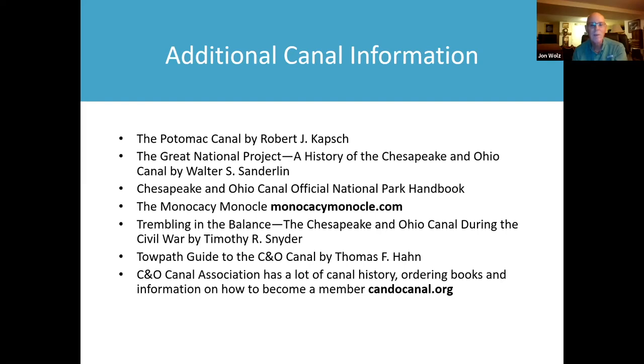There's a great book about the Civil War along the canal called 'Trembling in the Balance' by Timothy Snyder. Another book that tells you a lot about the canal including all the culverts and structures is 'The Towpath Guide to the C&O Canal' by Thomas Hahn, purchasable through the C&O Canal Association website. The C&O Canal Association also has a lot of canal history on their website, including canal families, newspaper articles, and a story by Paul Kreingold about the Lost Sister Potomac Marble.